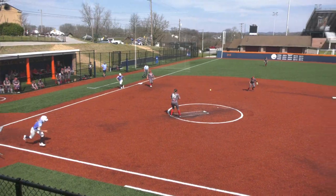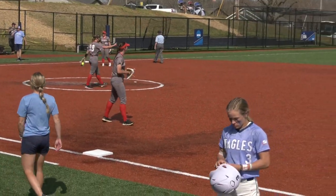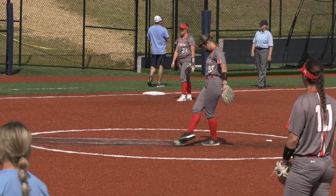Here's the 0-1. Sohm swings, bouncer back up the box, the shortstop fields it, throw to first is in time to get Sohm, but she does her job and scores Natalie Corbin. 1-0, Eagles lead on the 6-3 RBI ground out for Leah Sohm.